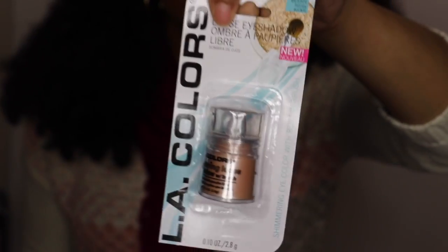From the Dollar Tree I picked up some random items. This is just a loose pigment eyeshadow — I purchased this before and loved it. I do plan on doing a full Dollar Tree makeup video with all Dollar Tree items, so I picked this up. Some people use it as a highlighter, so I thought it would be cute to try out. Hopefully I'll have that video up soon.